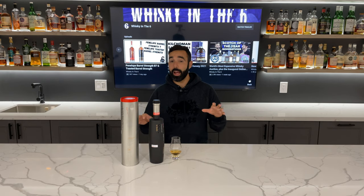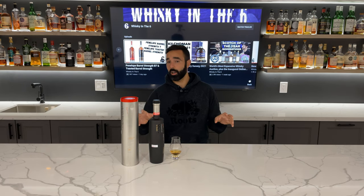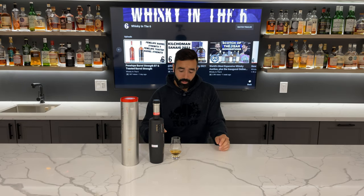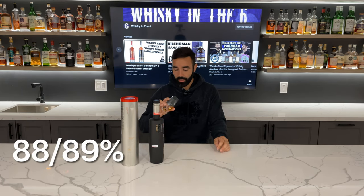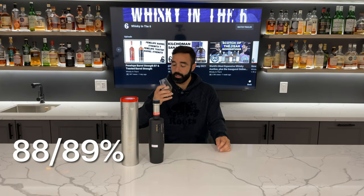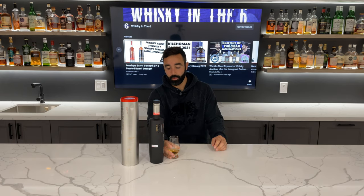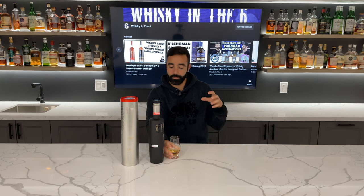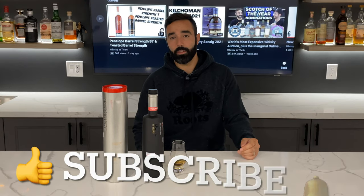Despite the pricing now and all that, this was well-priced for the time — it was five years older than the average Octomore that came out at that time. This one's going to be an 88–89 for me. Really good stuff; I would definitely buy it again. I think it's well-rounded with really nice sweetness, probably coming from that wine cask influence. I find that younger whiskeys in general tend to have a really nice sweetness to them, and this one's no exception.